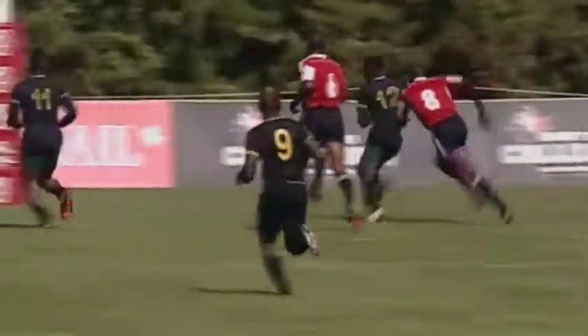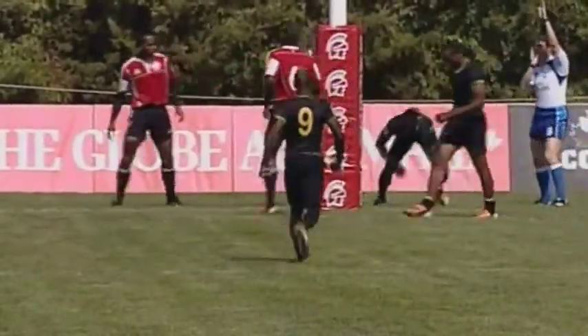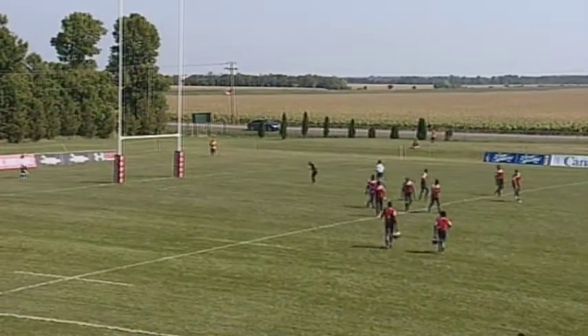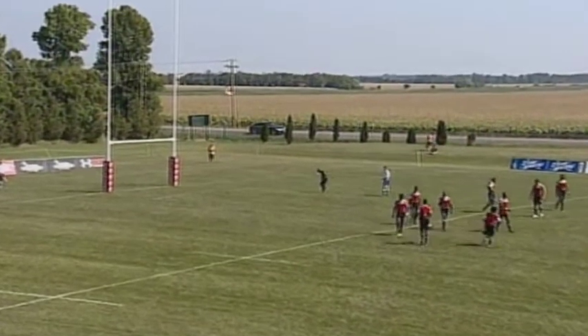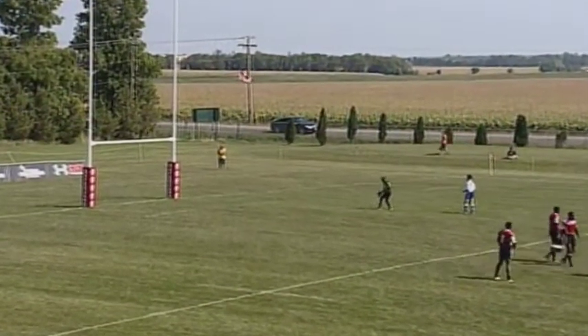Let's see the replay. Lovely start for Jamaica — that's number 11, Ronaldo, patient, patient, finding the gap, opening it up is number 12, Donald Walters. That's a great try for Jamaica. It just puts their authority on this match early on. Like our Jamaican Olympians that we watched last month, we're in for a track meet here today.